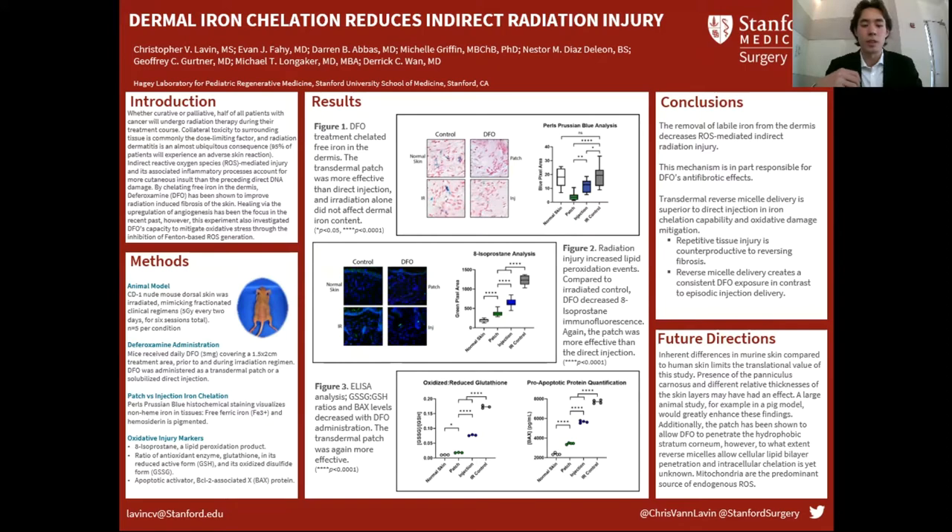Deferoxamine is beneficial for two reasons. One, it upregulates angiogenesis, thereby creating a more healing-forward local environment. And two, it decreases oxidative stress by limiting reactive oxygen species production. And that's what we focused on here.